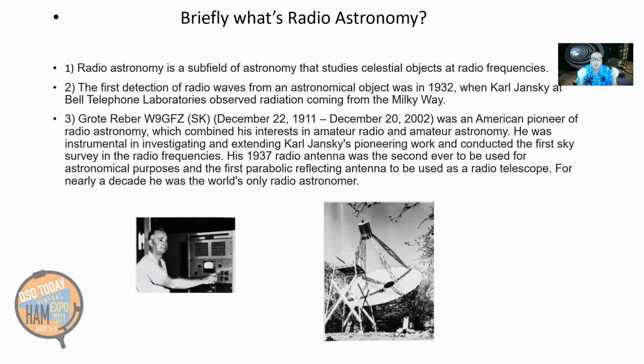Briefly, as a means of background — what's radio astronomy? Radio astronomy is a subfield of astronomy that studies celestial objects at radio frequencies. Every celestial object gives off radio frequencies, same with gases and even trees and people. The first detection of radio waves from an astronomical object was in 1932 when Carl Jansky, a Bell Telephone Laboratories person, observed radiation coming from the Milky Way while working on a communication program. It took him a while to find out where those electromagnetic waves were coming from, but he finally found out it was coming from the sky, and that's how radio astronomy was born.